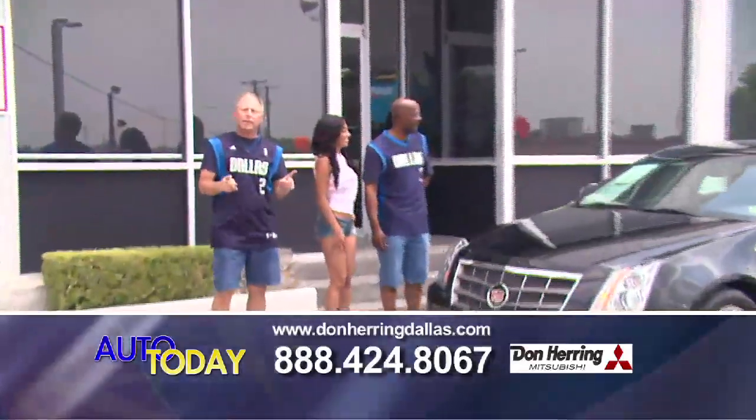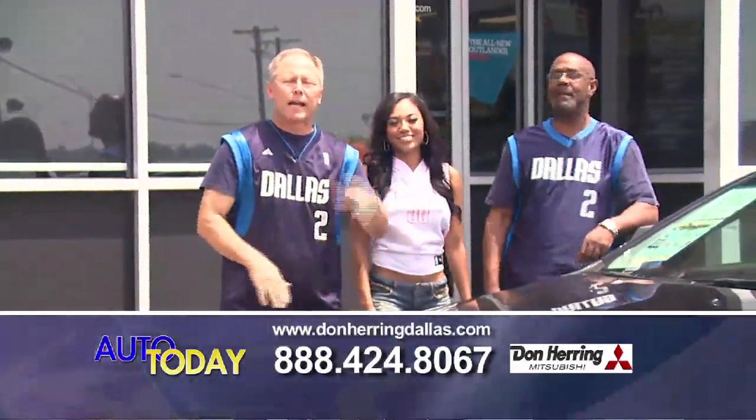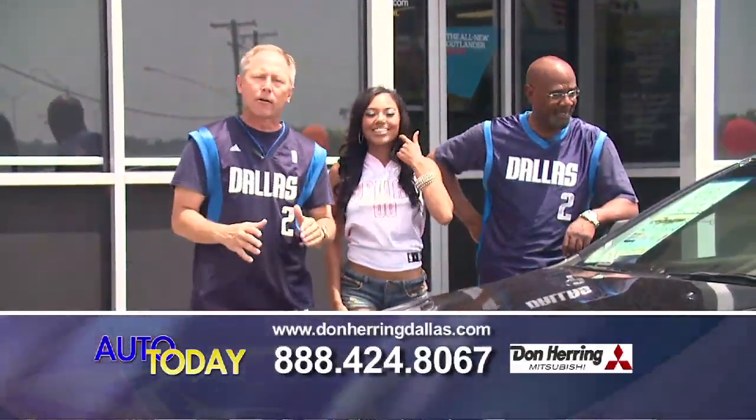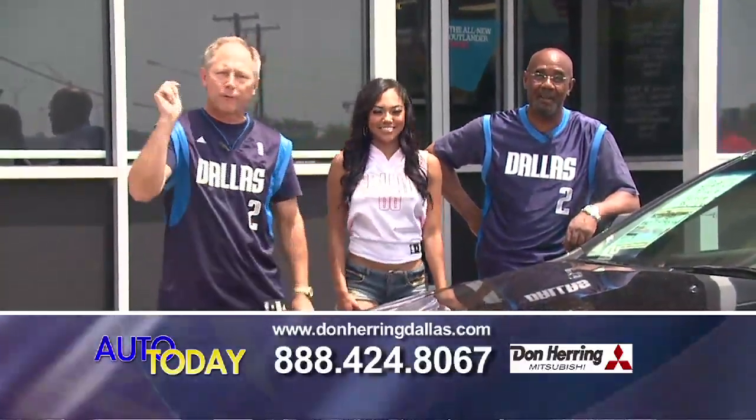Listen, if you got bad credit, no credit, a bankruptcy, a repo, or a house foreclosure — it does not matter. Pick up the phone, give us a call. We can help you. But you got to call us. We're for real.